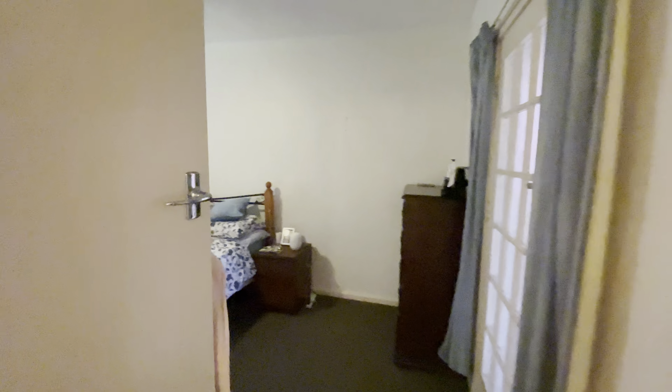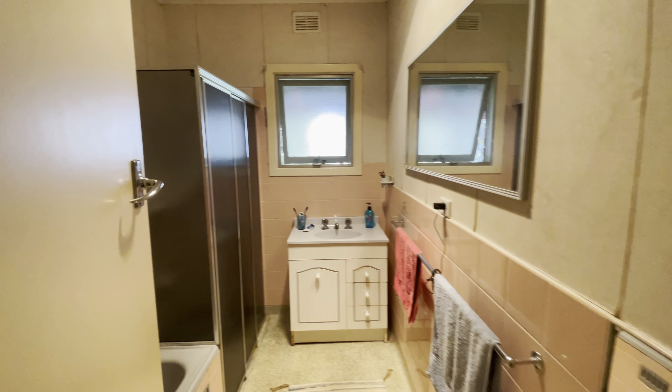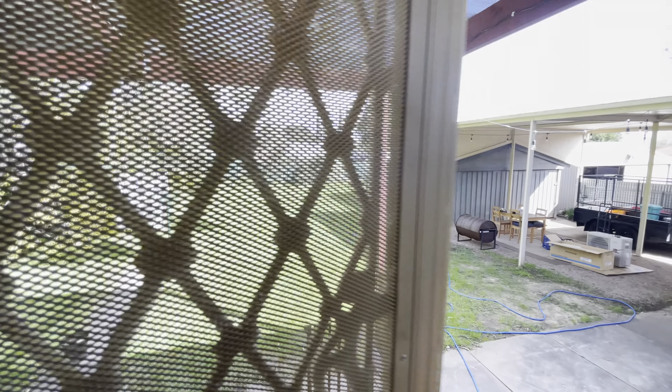Main bedroom, here we come — nothing too small about this. Entrance to the back door. Classic 60s bathroom. And through the laundry, out to the back.